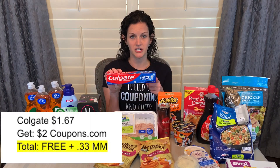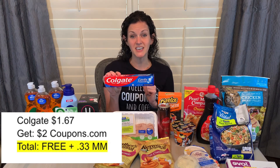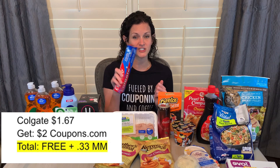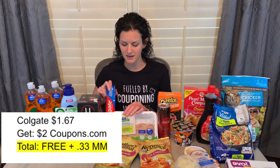Now let's talk about non-food products. This Colgate Cavity Protection is just $1.67, but if you submit your receipt to the Coupons.com app, you'll get $2 back. Just double-check in your Coupons.com app, scan the barcode, and make sure it's attaching to that $2 offer, and you will get this toothpaste completely free and a $0.33 moneymaker.